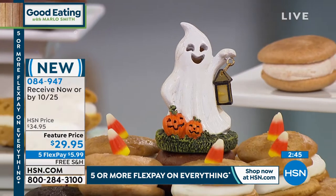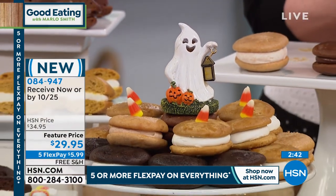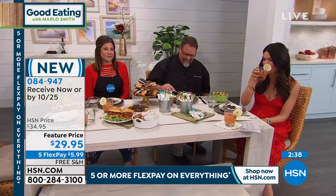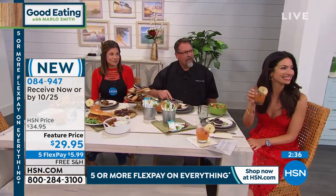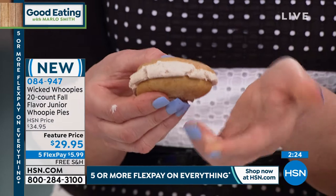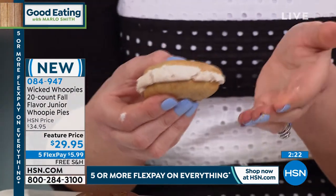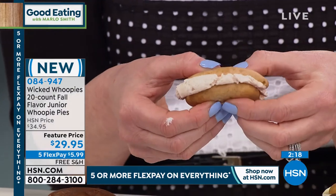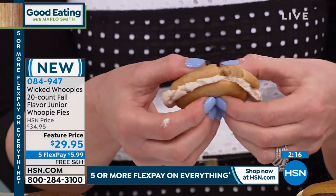They're perfect if you're having a Halloween party. I love to have something in the freezer this time of year. These make for perfect party favors, party foods, or a great little treat just for treating yourself. All homemade, all made from scratch, made right in our bakery in Maine and shipped directly to your front door.